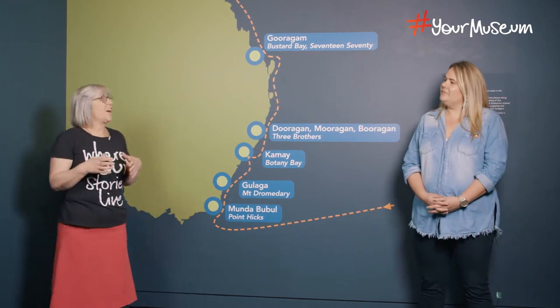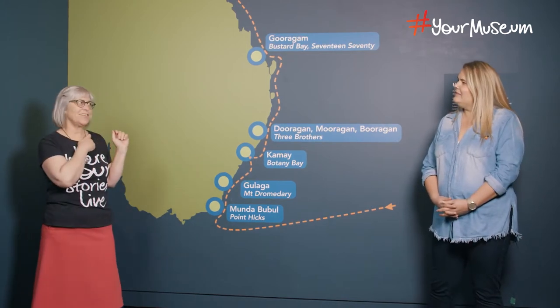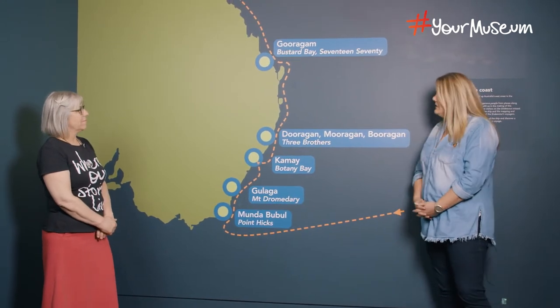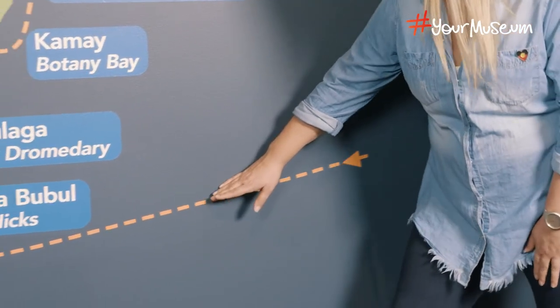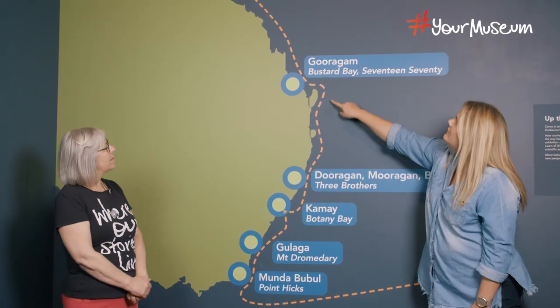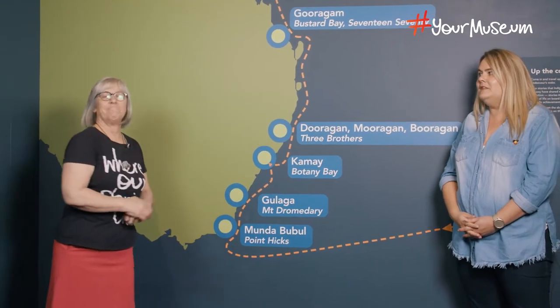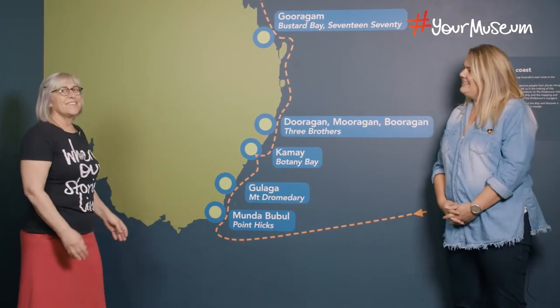We're right at the beginning of the exhibition, and this map is an excellent spot to start. There are a lot of orange lines going around that map. Can you tell us what that is? Absolutely. This exhibition is all about two different perspectives of the Endeavour Voyage in 1770. Cook's ship actually starts over here in New Zealand and travels along this line right down the bottom, starting at Point Hicks in Victoria. Then as we go along through the exhibition, we stop at all of these different points ending up at the top in far north Queensland. And we're also including the First Nations people's voice, who have been here for 65,000 years plus.